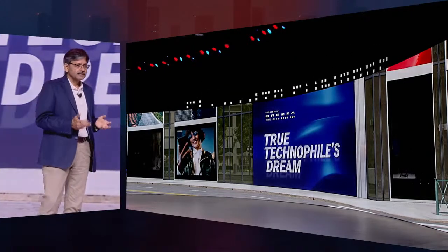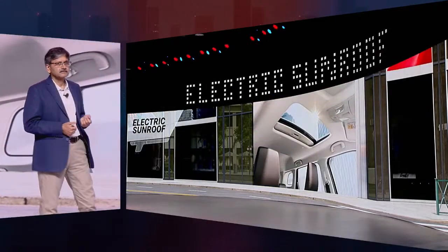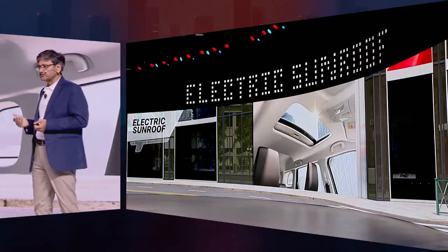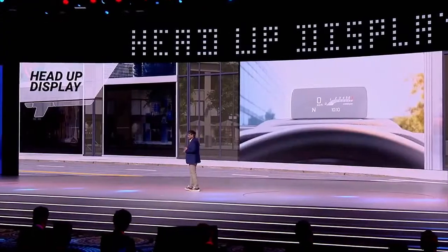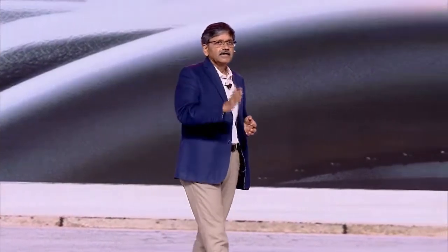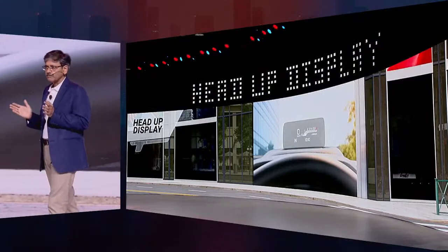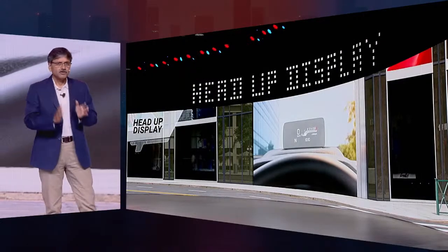The all-new Brezza comes with an electric sunroof to elevate your driving experience. We have also introduced a head-up display system — a first in its category — that shows all the relevant information directly in the driver's line of sight, so that you don't have to take your eyes off the road.